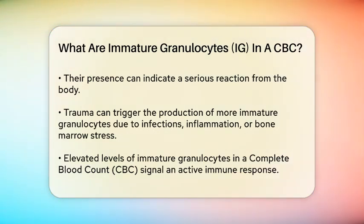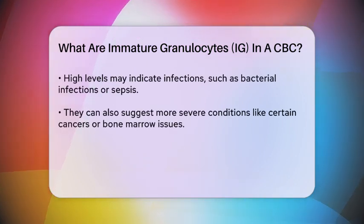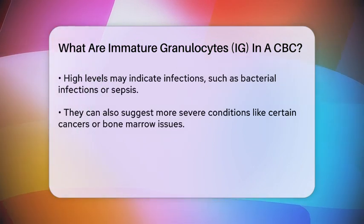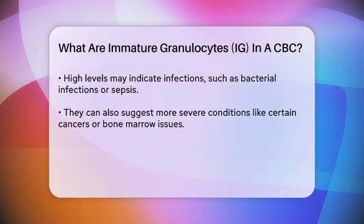If you see elevated levels of immature granulocytes in a complete blood count, it usually means there is an active immune response occurring. This could be due to an infection, such as bacterial infections or sepsis. It may also indicate more severe conditions like certain cancers or issues with the bone marrow.